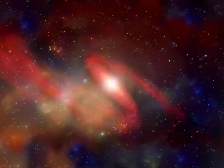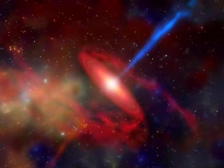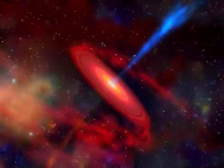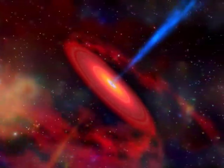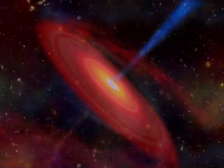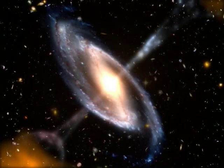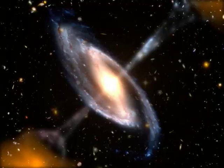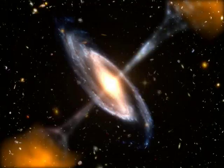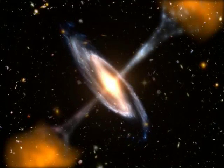Some active galaxies blast out beams of matter and energy emanating from near the central black hole. These jets are powered by the accretion disk, probably focused by the disk's rotation and magnetic fields. But their ultimate nature is still not well understood by scientists. After traveling outward for hundreds of thousands of light years, the jets slow and finally stop as they ram through the thin gas outside the galaxy. Where they stop, the jets puff up, forming giant clouds of radio wave-emitting gas called radio lobes.